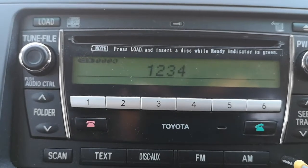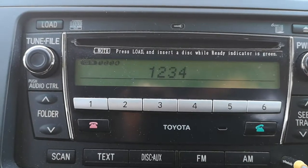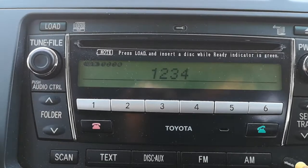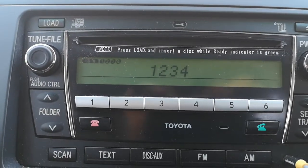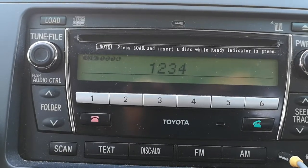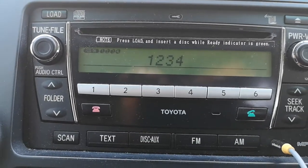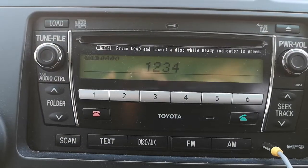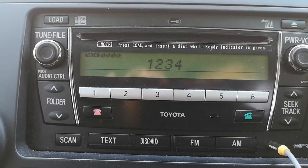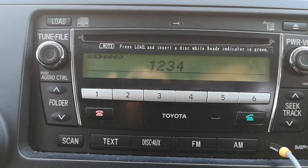Make sure that when you are doing this whole process, your car is in parking mode and you have your handbrake on as well — otherwise your phone will not find the Bluetooth. I hope this helps you connect to your car's Bluetooth. If it's helpful, please click the thumbs-up button. Thank you.